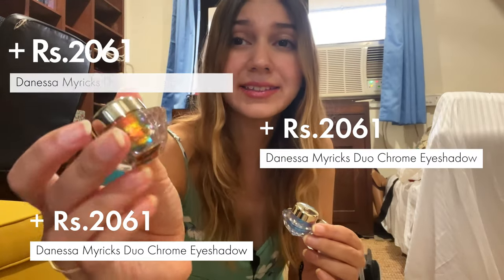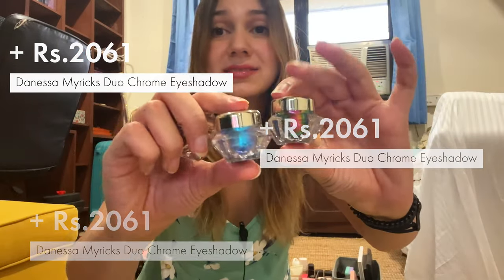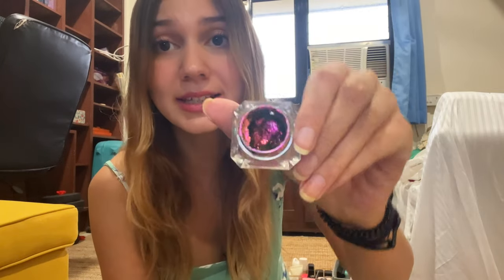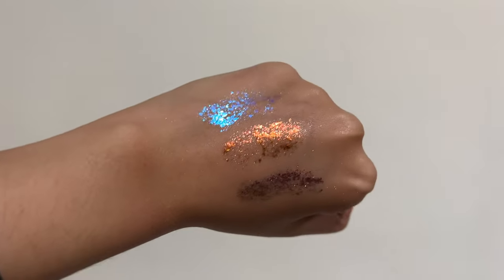I have these three glitter eyeshadows from the brand Danessa Mirix — they are probably my favorite eyeshadow products to date. They have this duochrome effect that looks like magic on your eyes. This is what it looks like inside — it's very liquidy, and when you put it on your skin it has this duochrome effect where it looks green and then pink, constantly changing. So if you're ever traveling definitely pick these up.